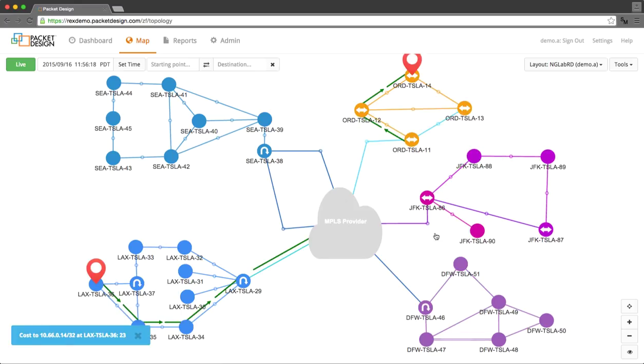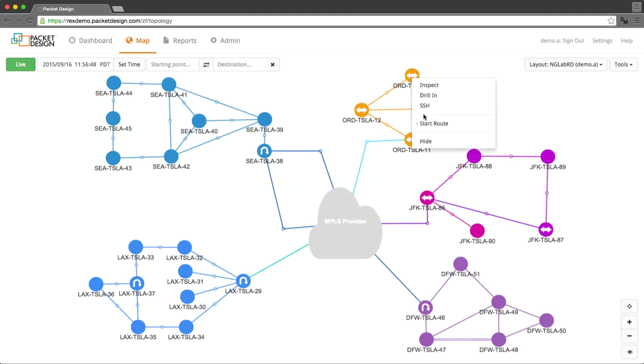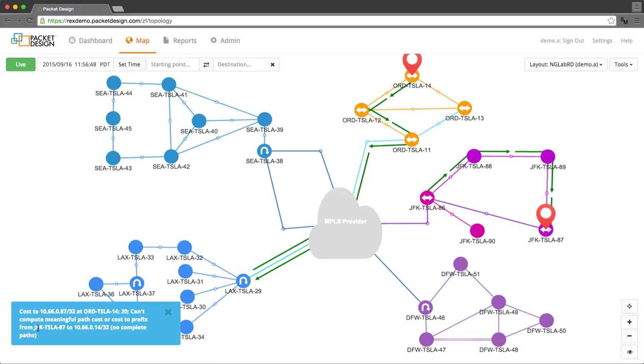We can go through testing this using path highlighting between routers in each of the sites. No problems appear except when we try a path between one of the Chicago routers and a New York router. When we do this, something odd happens. We see that traffic is being routed from Chicago to a CE router in Los Angeles, and then finally on to New York.